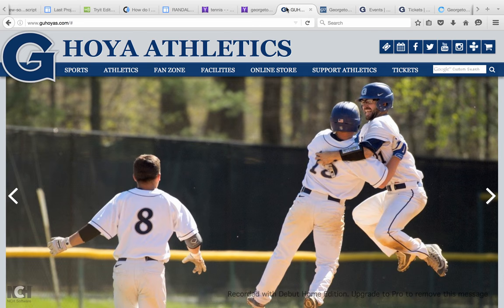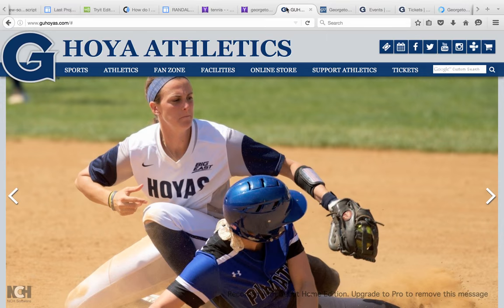Hi, it's Randall Grace Johnson from Group 2, Section 4 in the Computer Science class, and today I'm going to be telling you how to stay updated on Georgetown sports.